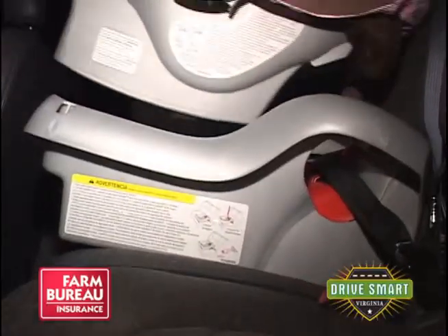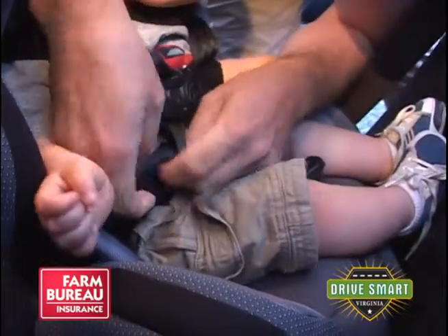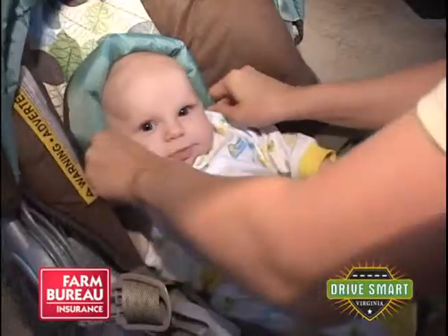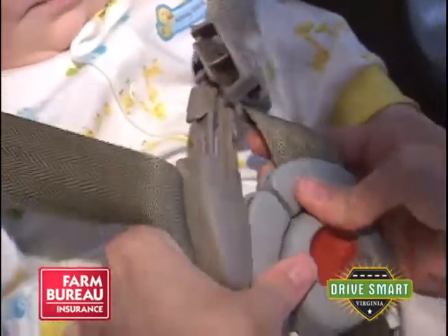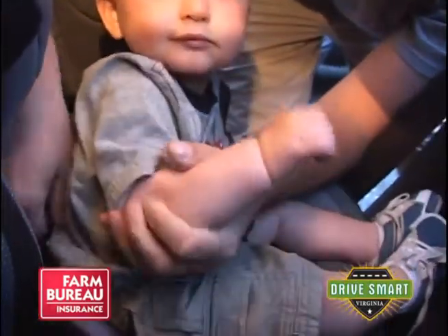Parents should keep their children facing the rear until at least two years of age. And even though the recommended age to use a booster seat is eight, parents should adjust according to their child's size. All children need to be rear-facing until at least one year and 20 pounds. Then they can turn forward-facing, though the newest crash information shows that children really are safer if they stay rear-facing closer to their second birthday.